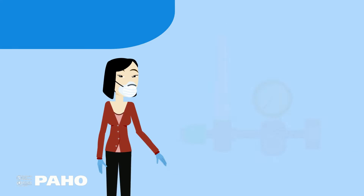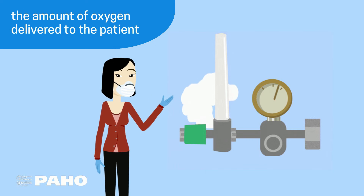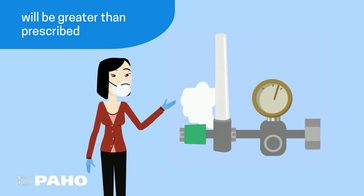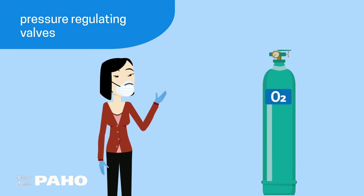If a flowmeter works at higher pressures, the amount of oxygen delivered to the patient will be greater than prescribed, creating waste and incorrect dosages. Therefore, pressure regulating valves are used.